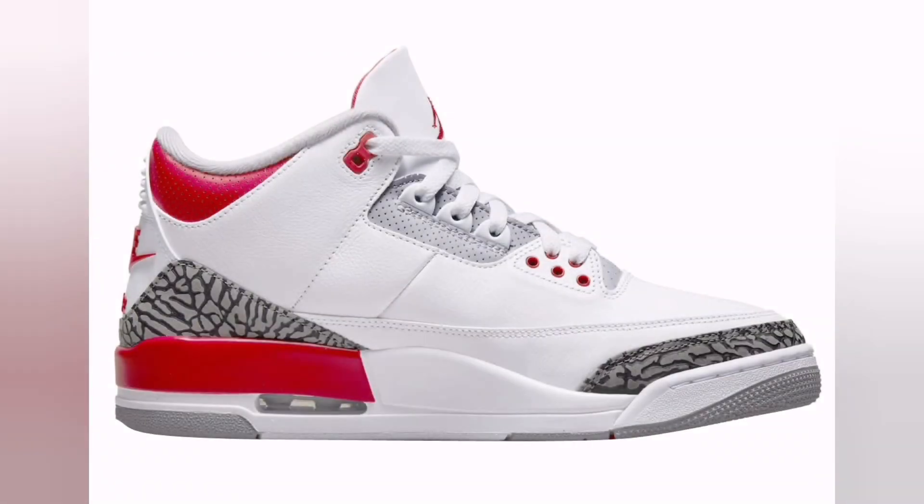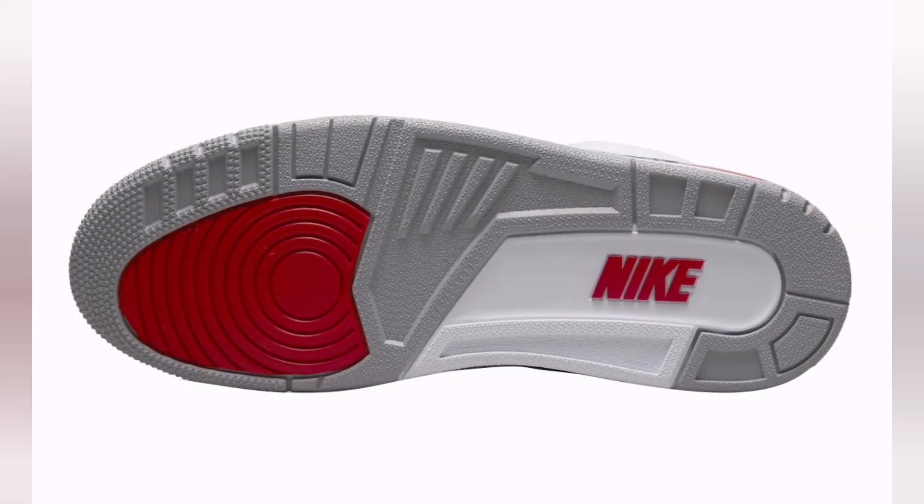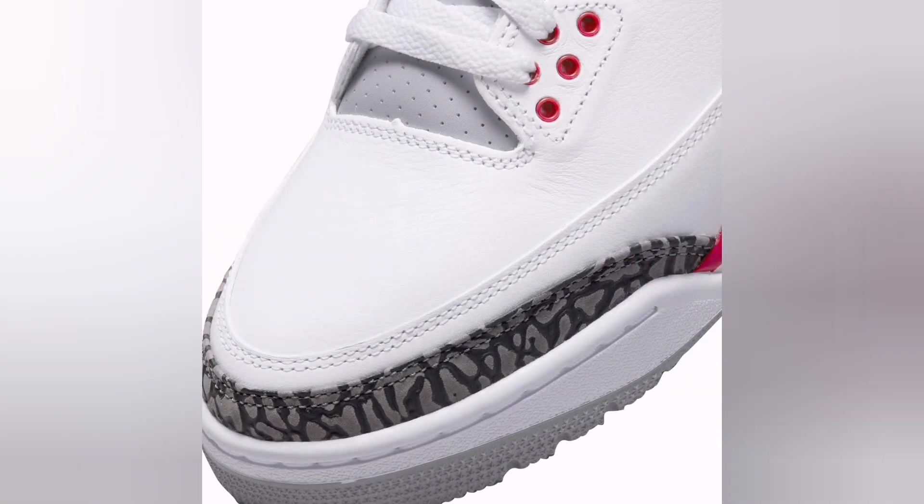The Air Jordan 3 was revolutionary for several reasons, one of the most significant being its introduction of the now-iconic Jumpman logo, replacing the original Wings logo that had adorned the previous two models.